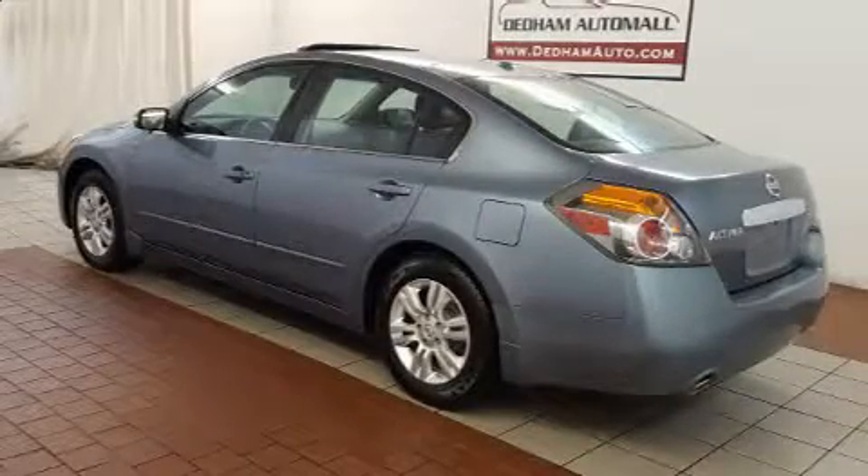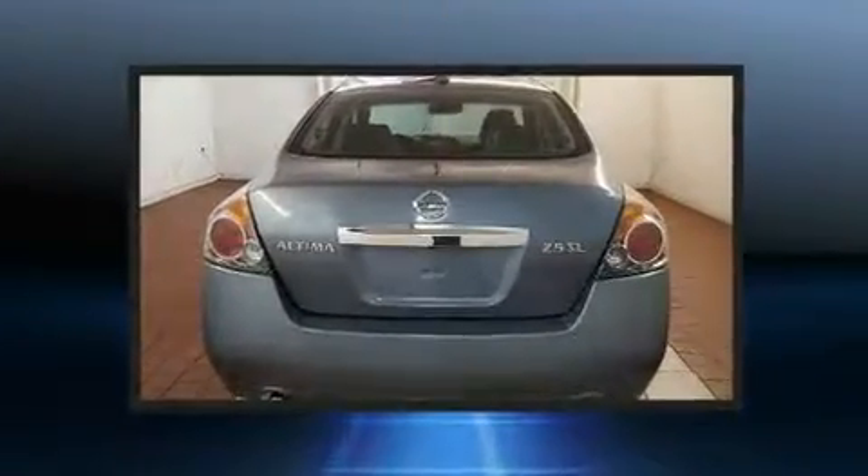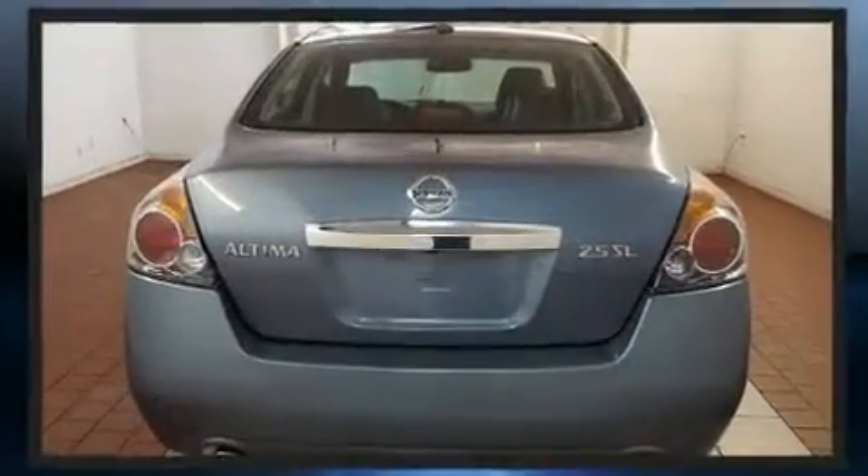Treat yourself to a test drive in the 2012 Nissan Altima. It features an automatic transmission, front-wheel drive, and a 2.5-liter four-cylinder engine.